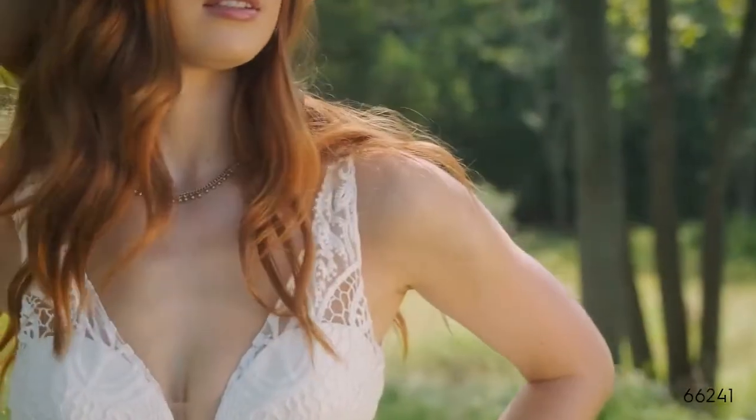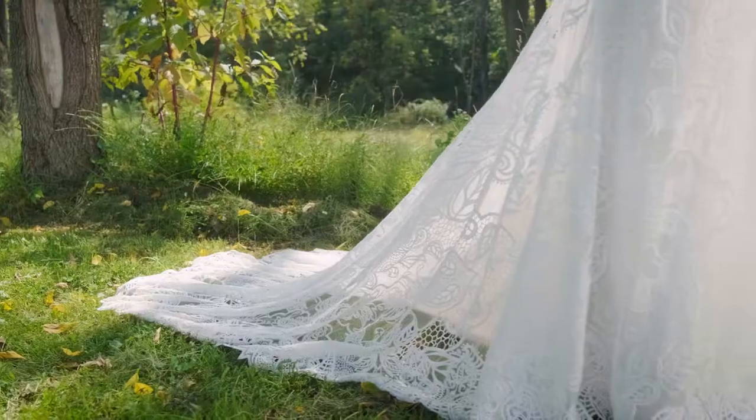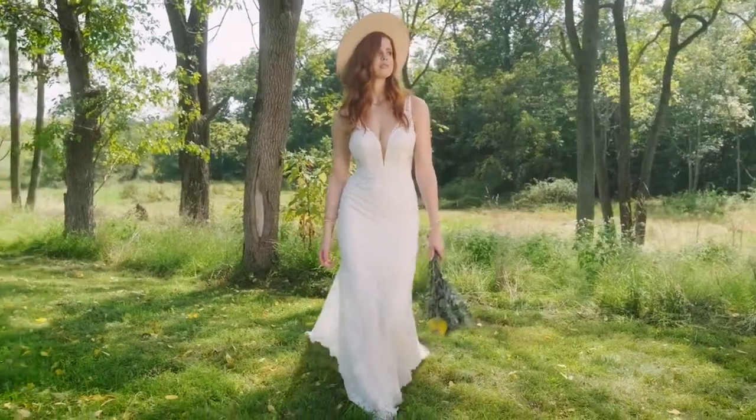Style 66241 feels authentically bohemian with its unique, statement all-over soft lace, paired with a super-sexy, plunging V-neckline. Side cut-outs lead to a seriously low back.